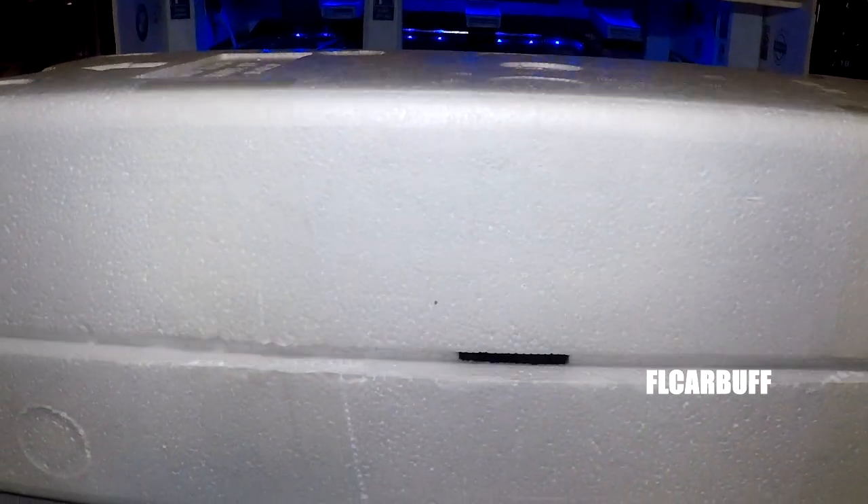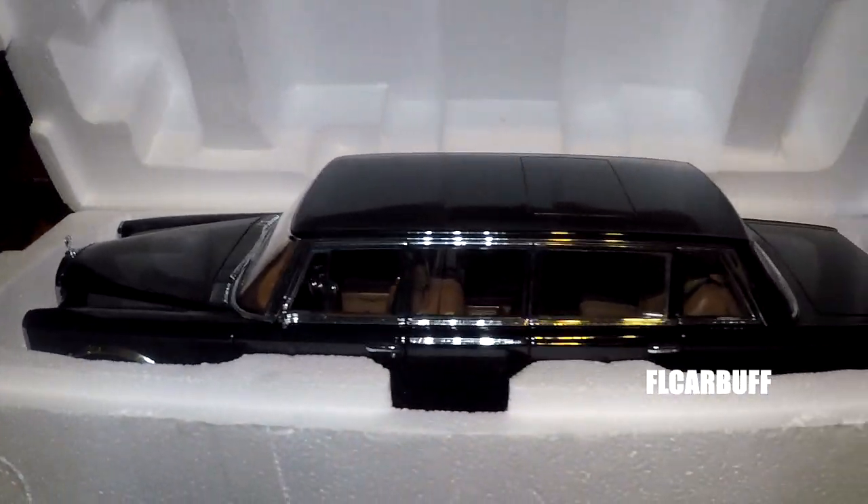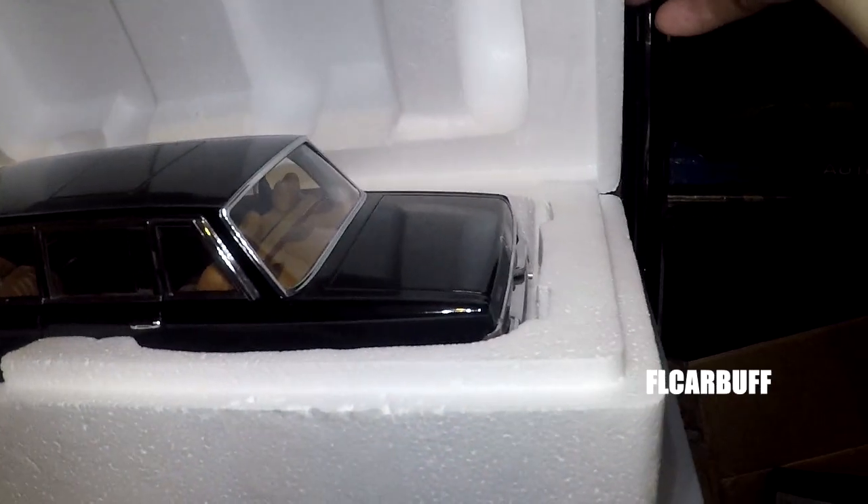Once we get the item out of the box, we have this foam enclosure, and without further ado we'll go ahead and unveil this one. As you guys can see, here it is — it's pretty awesome.